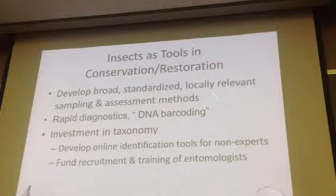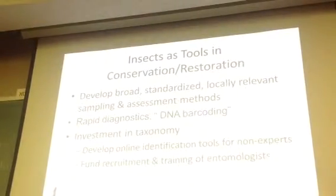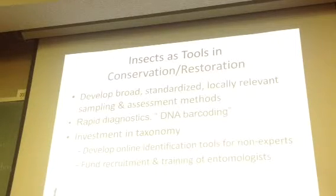We have to develop these broad, standardized methods. There are other tools that we can use — I don't know if you've ever touched on this, but this is particularly important in insects. I mentioned the problem with being able to identify these things. We now can do DNA barcoding, where we take a bunch of samples and go into a lab.